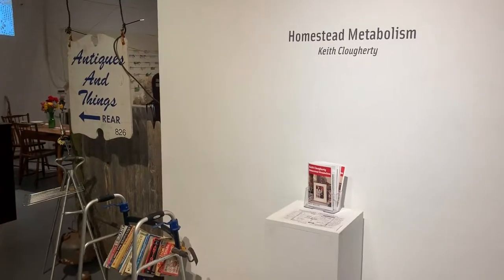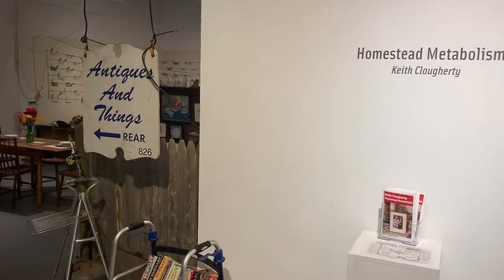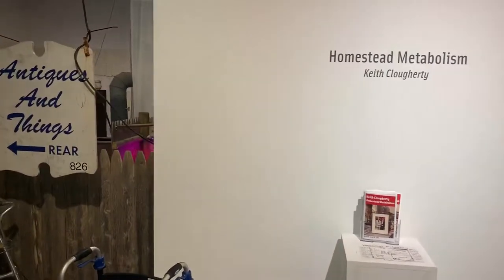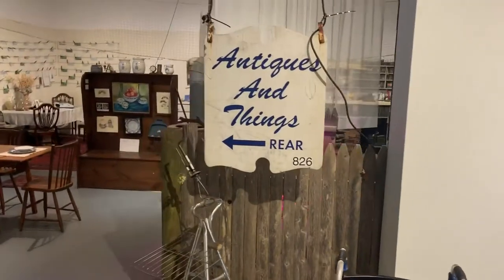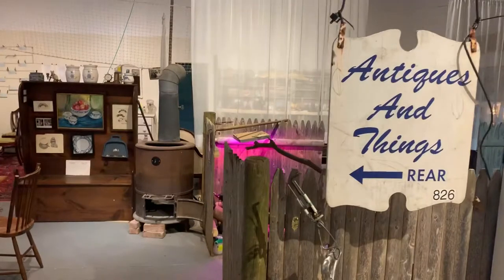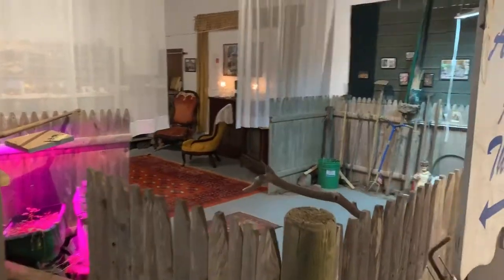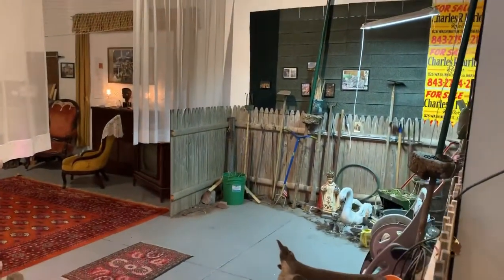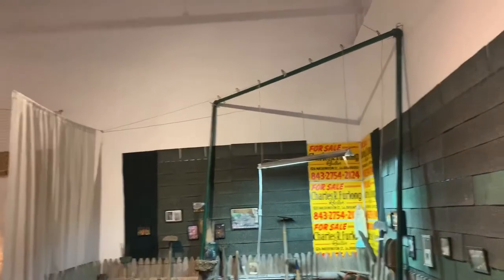Hello and welcome to Homestead Metabolism, an exhibition as it existed in the spring of 2019 at Real Artways in so-called Hartford, Connecticut. Everything in this installation came directly from my great-auntie Mary Furlong's homestead in the so-called Braintree on the occupied lands of the Massachusetts nation. I'll give you a brief tour of the exhibition, which roughly mirrors her house.